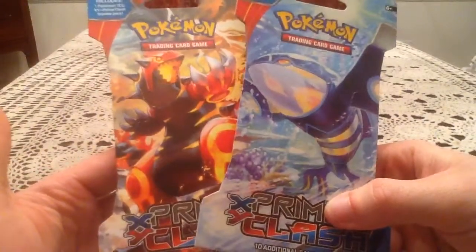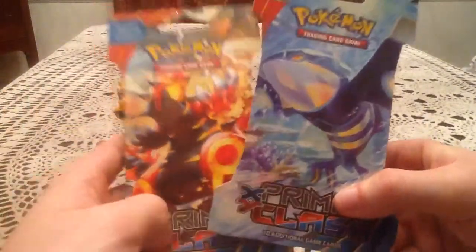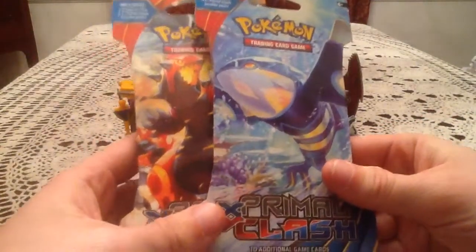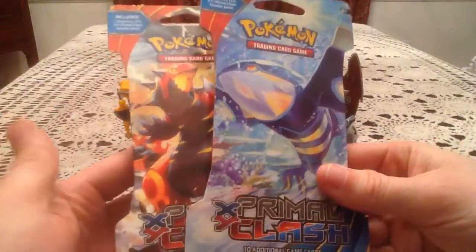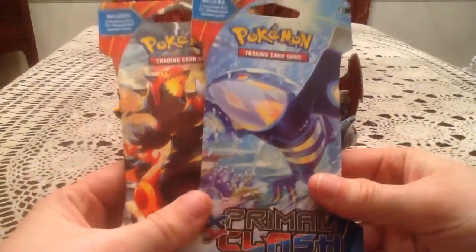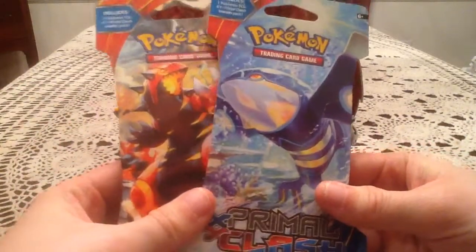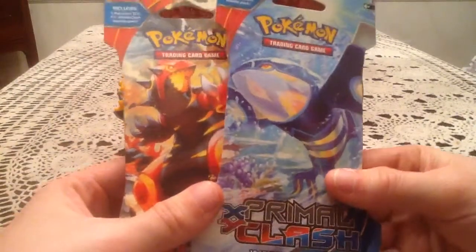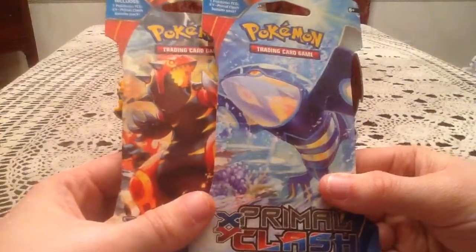I don't know how much of a shock that'll come to you guys, but I know for me, pretty much ever since I started this channel — and probably maybe even before that — I have never found Pokémon cards at a CVS. As far as I had been aware and convinced of, CVS did not carry any cards whatsoever.